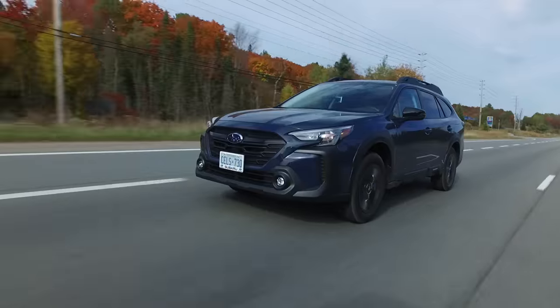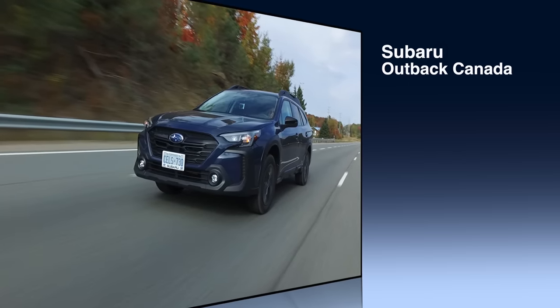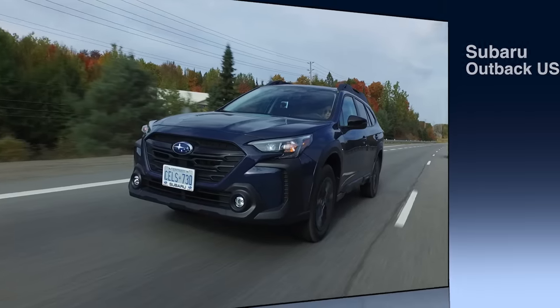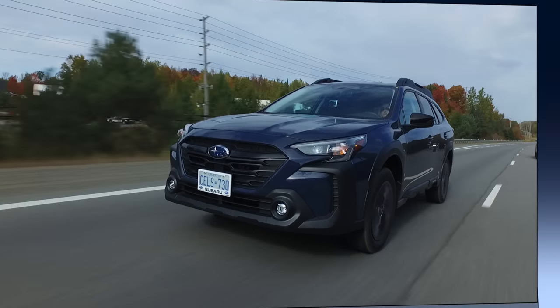For pricing: the 2.5-liter four-cylinder starts at just over $32,500 Canadian, and the 2.4-liter turbocharged four-cylinder starts at just over $43,000 Canadian. In the US, the 2.5-liter starts at just over $28,000 and the turbocharged engine starts at just over $38,500.